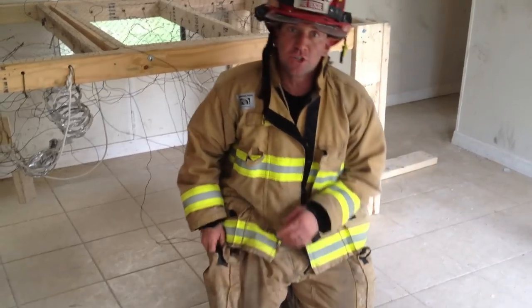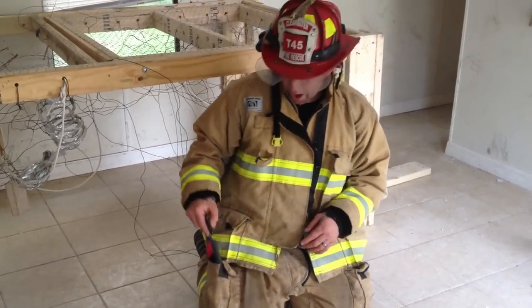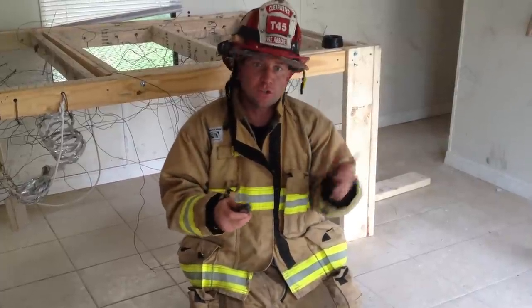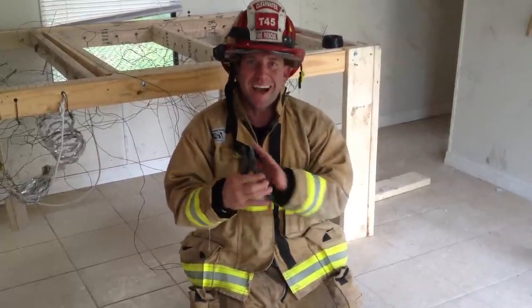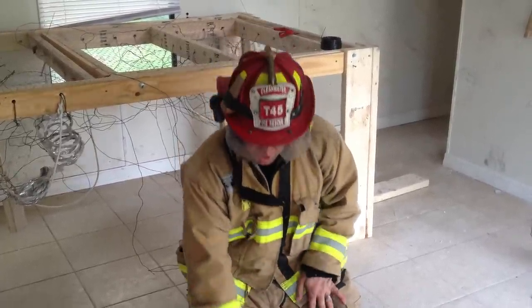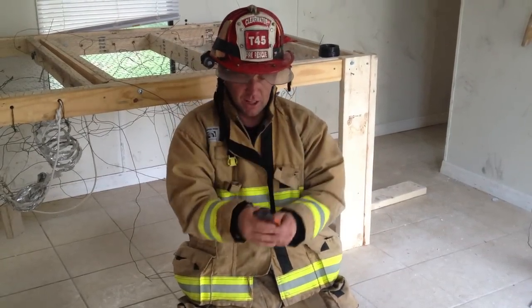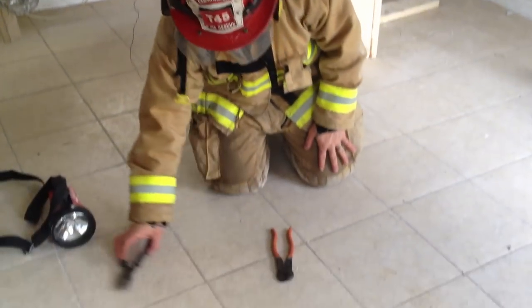I believe every firefighter should have at least one pair of wire cutters. As you've seen in past videos, these are useful without a stripping notch and without fine motor skills. I personally carry two wire cutters, but the brand is irrelevant.